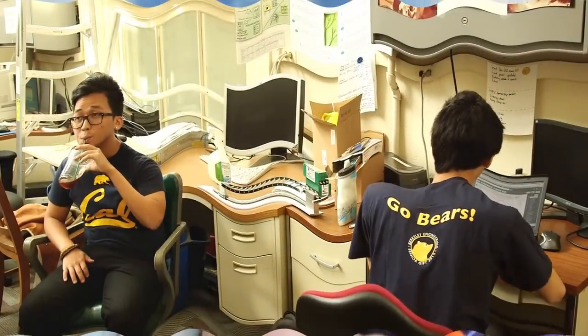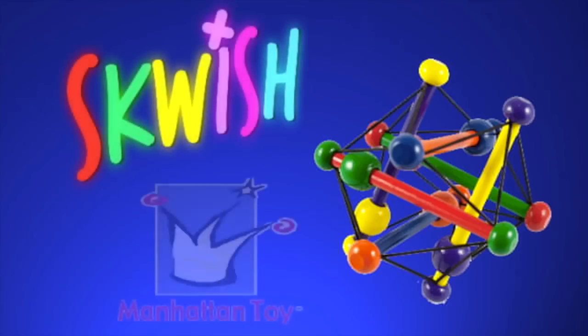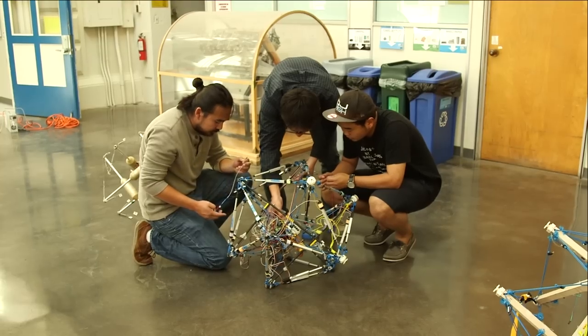So what do cutting-edge researchers turn to for inspiration? Springy elastic bands that babies love to play with. So there they were, brainstorming, hitting this thing on their heads, playing with it, coming up with ideas. At some point, Adrian took it and threw it on the ground — and it didn't break. He said, 'Hey, that's a lot like an airbag. It's a lot like a landing system. What if we could build a robot that could land, absorb that impact, and then roll around and explore the planetary surface?'